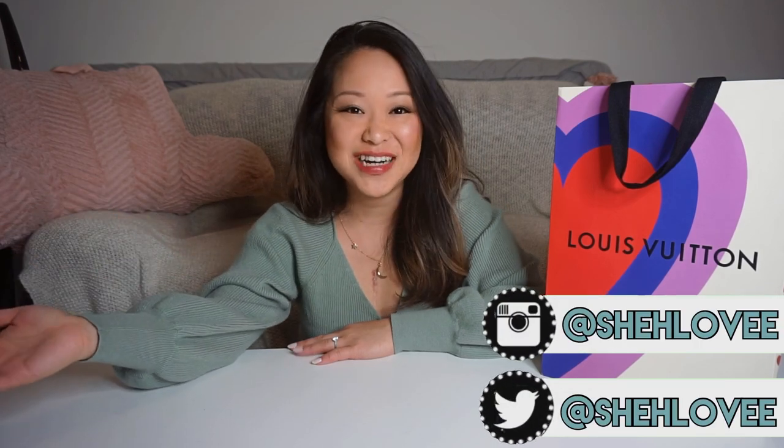Hello, welcome back to my channel — and welcome if you're new here! My name is Leslie and today I'm going to be doing a Louis Vuitton unboxing. I've been buying a lot of Louis Vuitton and I'm so excited to share with you guys what I got. This is actually from my husband, but I'm going to do the unboxing.